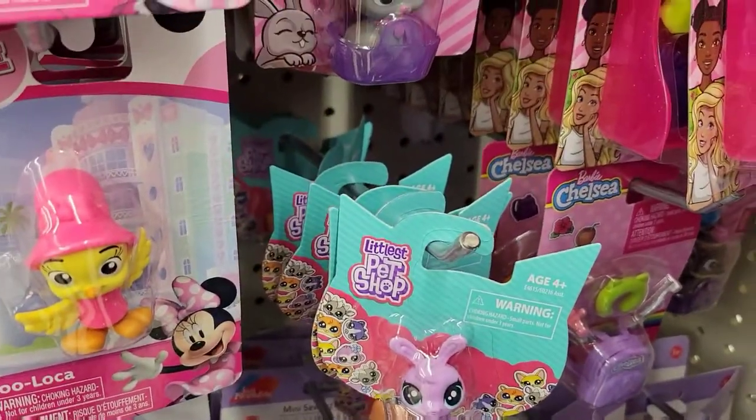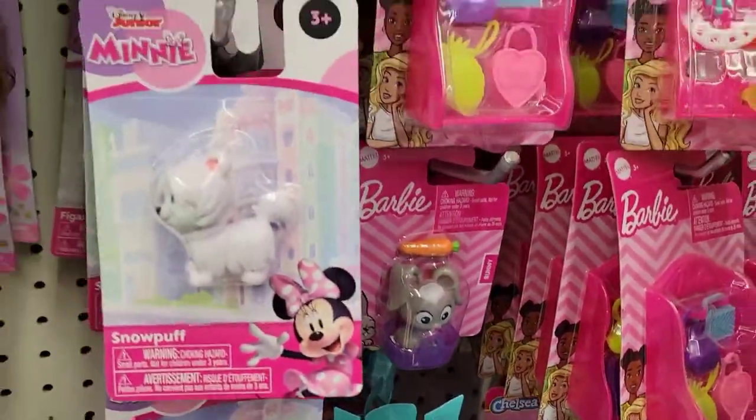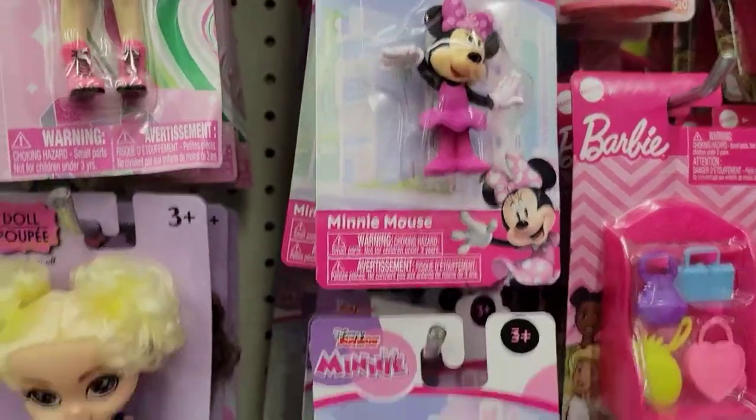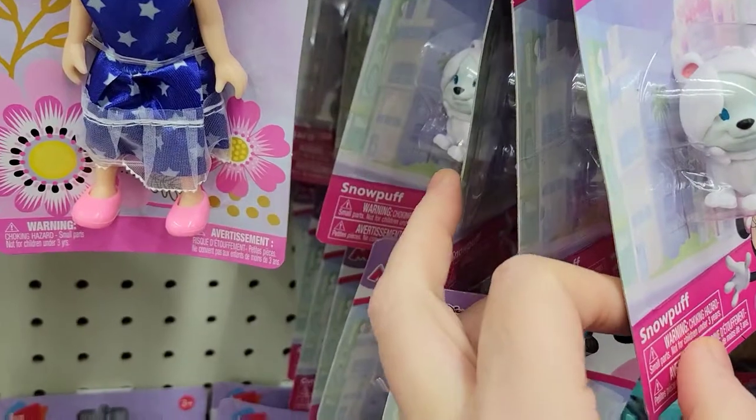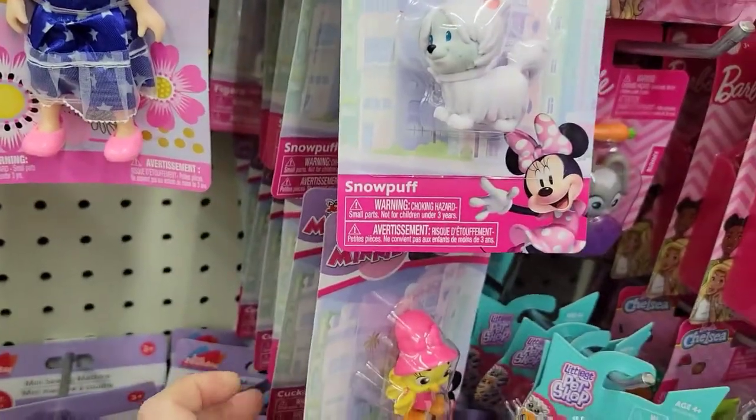They got little pet sets. There's Minnie — hey Minnie, girl! She's got little critters there, little dogs, little birds.